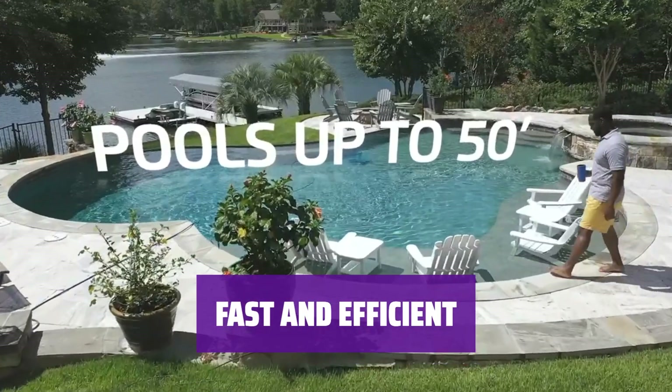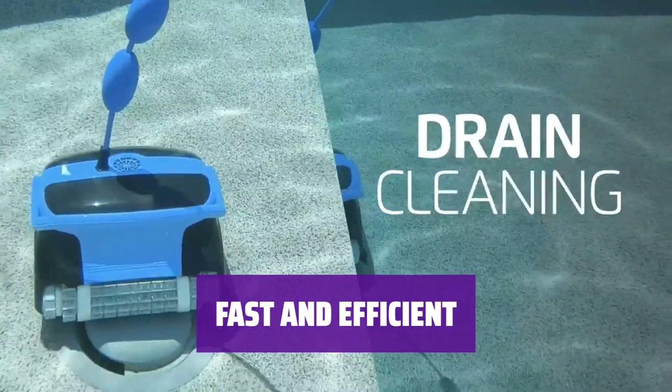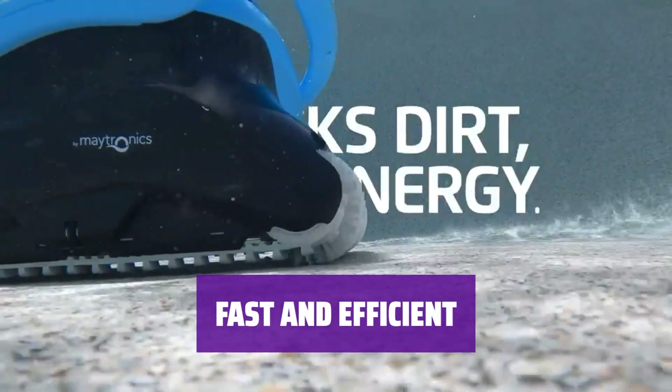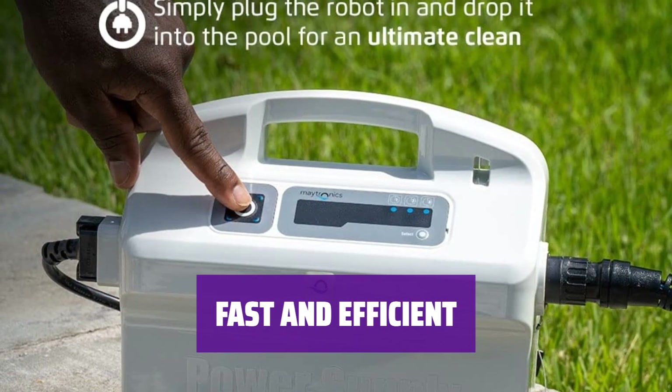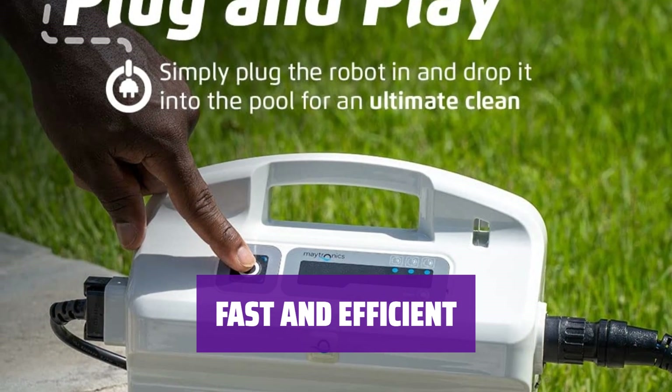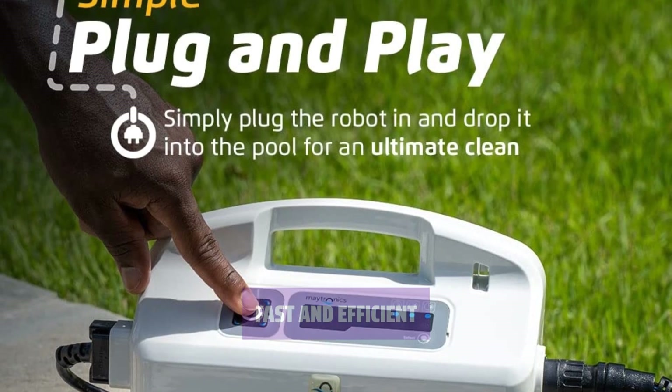This robotic pool vacuum can typically clean your pool in less than 2 hours, and it even offers an automatic scheduling feature so you can have it clean every day, every other day, or every third day. Just keep in mind that its filters do need to be emptied regularly, since it's not hooked up to your pool's filtration system.